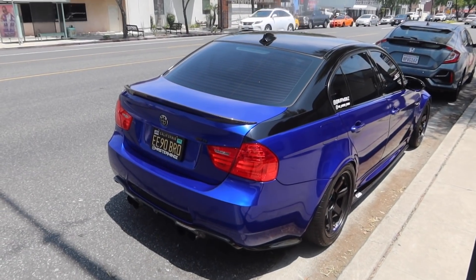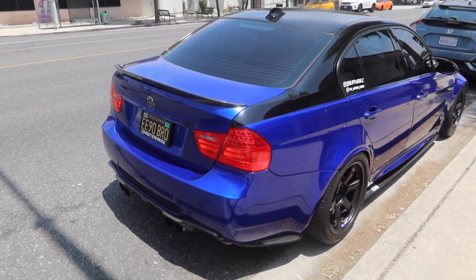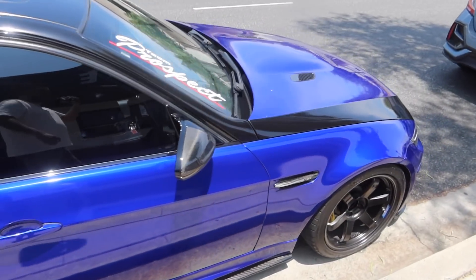He's gonna remove the wrap and just leave it at the stock color, which is jet black. I told him to keep the blue — the blue looks really nice — but I don't know. What do you guys think about the headlights though?